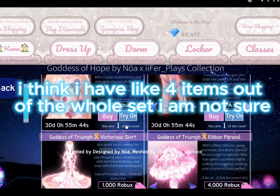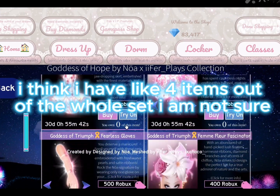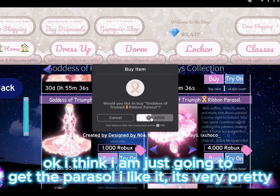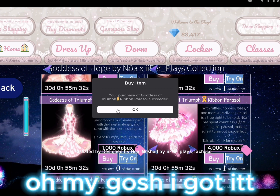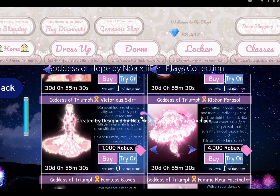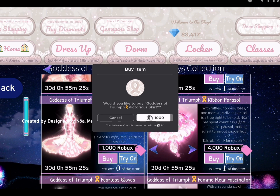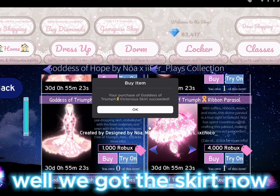I think I have like four items out of the whole set. Okay, I'm just going to get the parasol — I like it, it's very pretty. Oh my gosh, I got it! I don't think I have the skirt, but we got the skirt now!